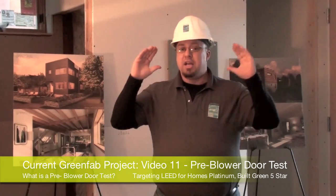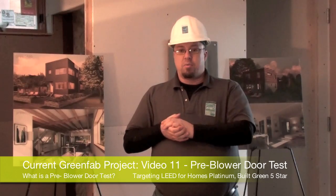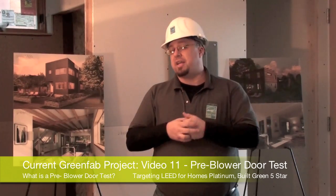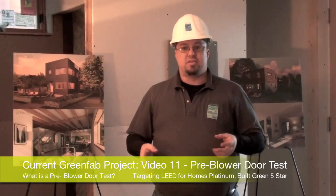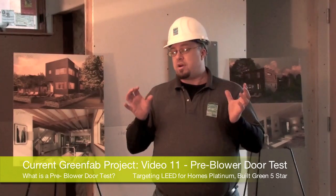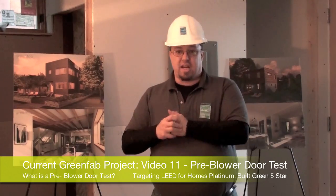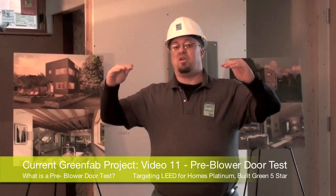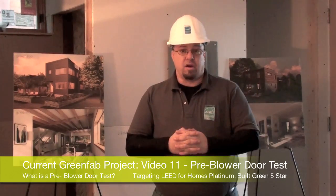They all have standards where they would like to see you at. But beyond just telling you how many holes you have, we're going to use today to walk around with an infrared camera as well, and using our hands, we're going to see where the holes are. So today the goal is to find where the holes are and see how close this GreenFab home is to meeting the Washington State Energy Code, meeting the Northwest Energy Star specifications, and being able to meet some of the other LEED credits.